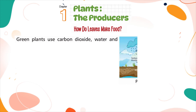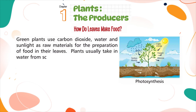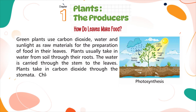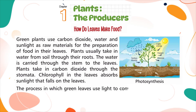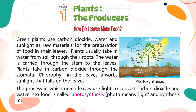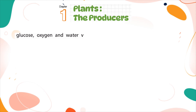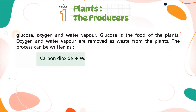Green plants use carbon dioxide, water, and sunlight as raw materials for the preparation of food in their leaves. Plants take in water from the soil through their roots, which is carried through the stem to the leaves. Plants take in carbon dioxide through the stomata, and chlorophyll in the leaves absorbs sunlight. The process in which green leaves use light to convert carbon dioxide and water into food is called photosynthesis — photo means light and synthesis means putting together. The products of photosynthesis are glucose, oxygen, and water vapor. The equation is: carbon dioxide plus water, with sunlight and chlorophyll, gives glucose plus oxygen.